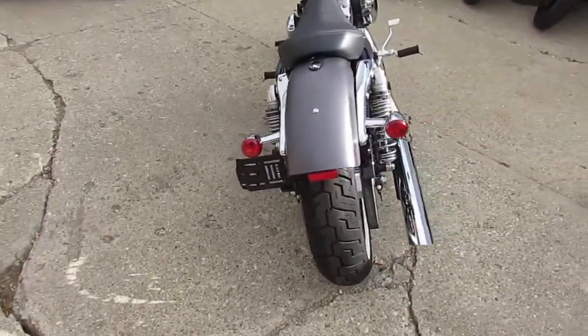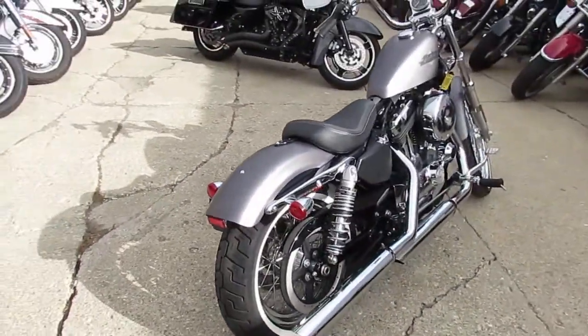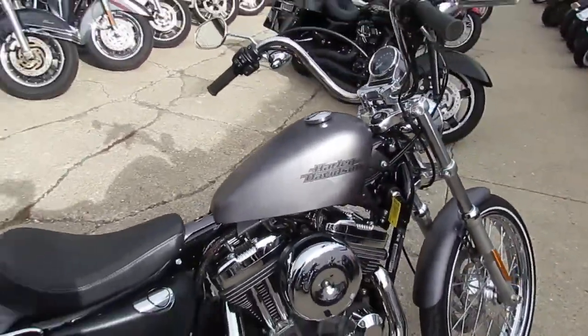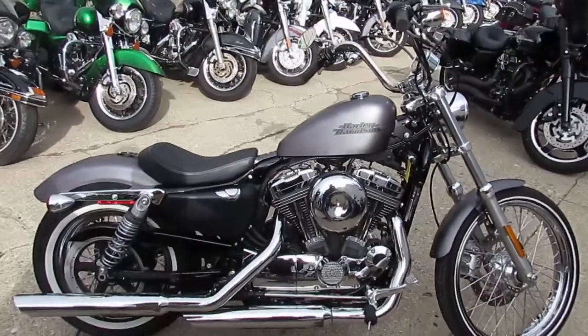You guys can have this one-owner, low-mileage 72 — 1,369 miles. $99.99 for a 2016 Sportster 72. You can't go wrong.